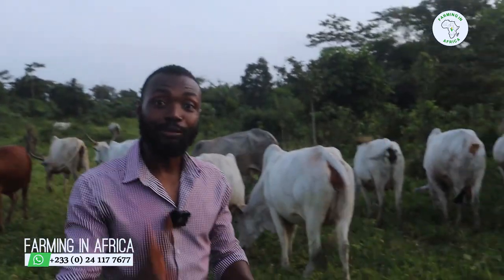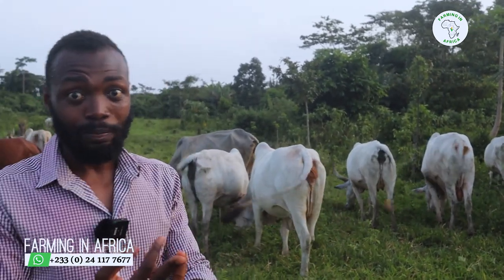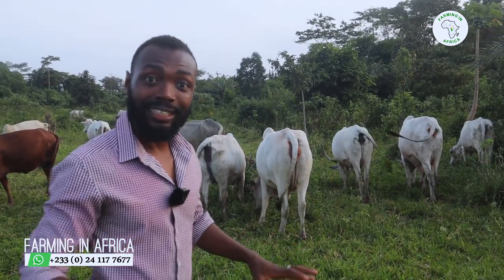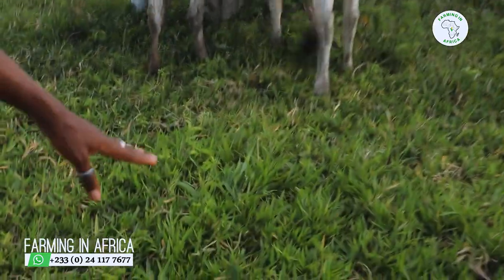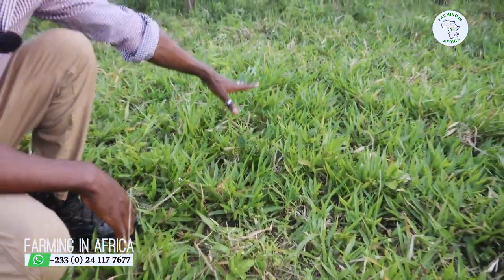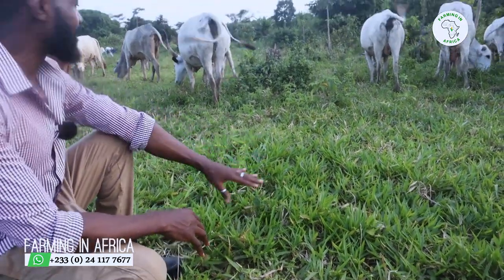With this cow, what we give them is two things: we give them food and we give them good clean water. If you look at what they are doing now, they are grazing — but they are not grazing just anything. They are grazing brachiaria grass. Come down and see. These are all brachiaria grass that we've planted.